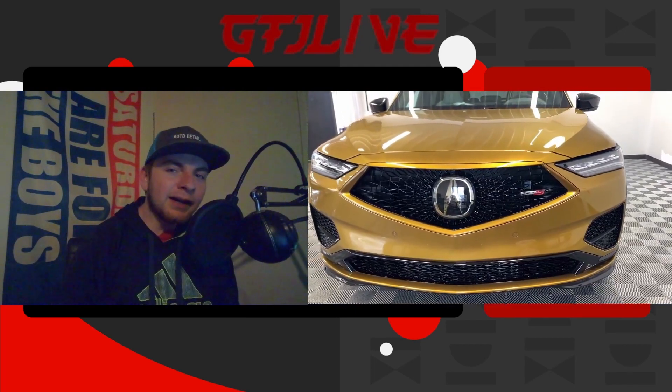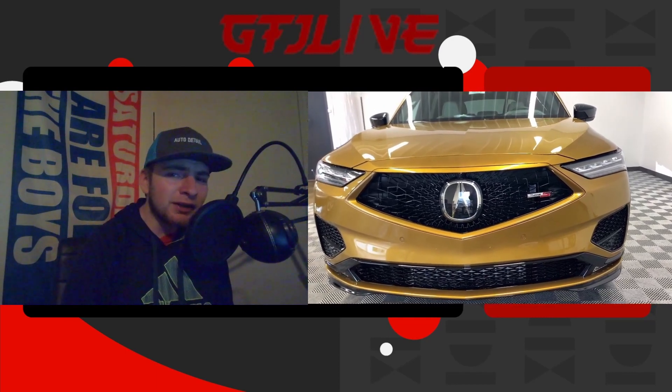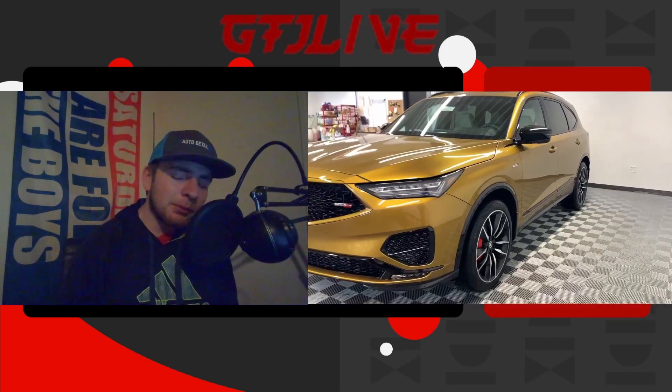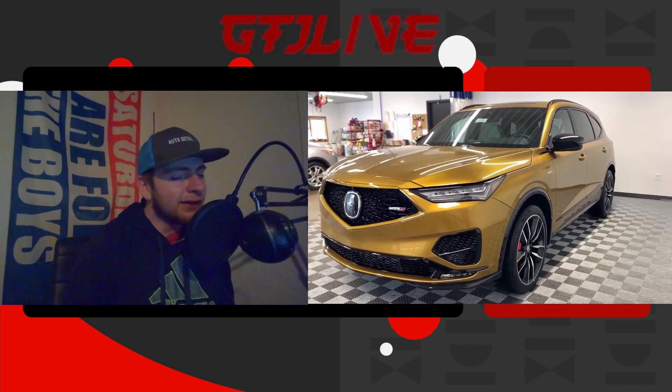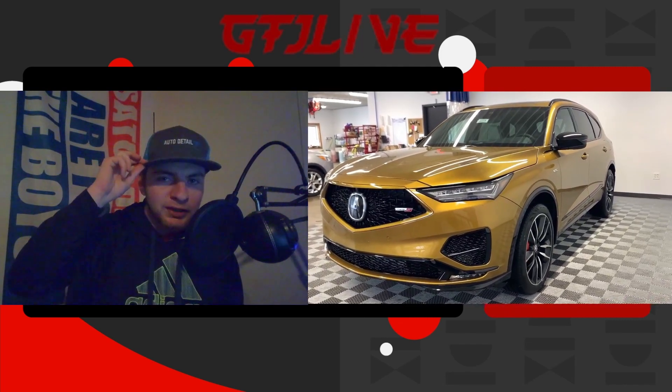Before we get into anything, a quick shout out to Auto Detail STL. If you are in the St. Louis area, the greater St. Louis area, for any type of body work, auto detailing, wheel repair, anything of that nature, be sure to visit the website down below, get a free estimate, and get some work done to your car.